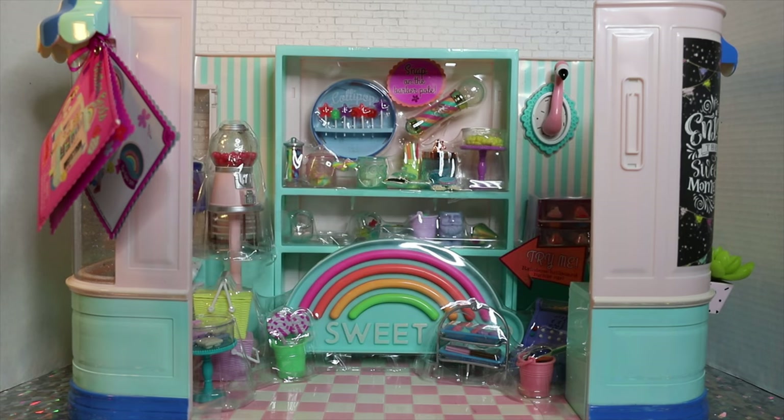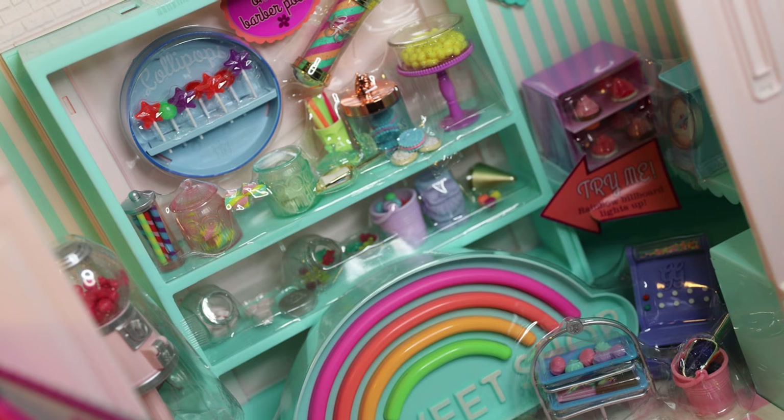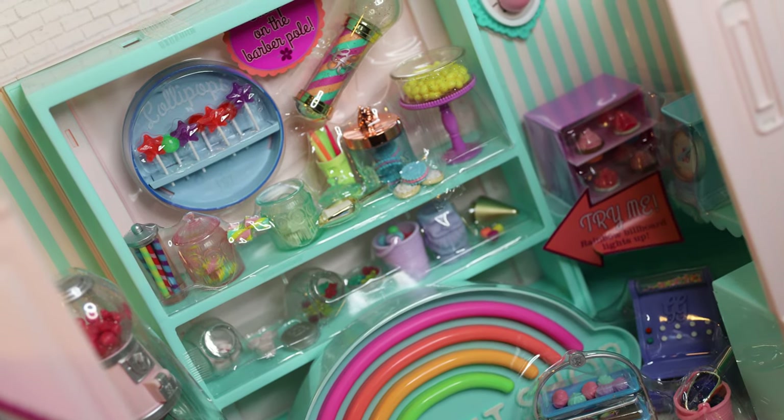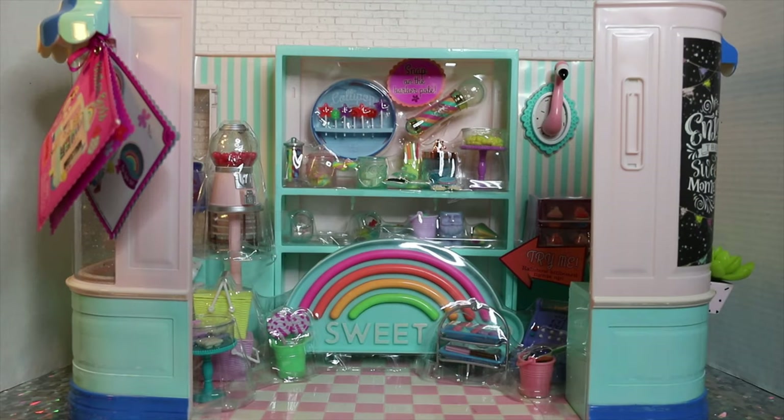This is the Glitter Girls Sweet Shop playset. This playset is getting a lot of attention on Instagram and our doll photography community, mainly because it is super detailed and gorgeous — a lovely, realistic candy shop. It's a perfect fit for 12 to 14 inch dolls, which makes up almost the entire spectrum of the dolls we collect and review on this channel.